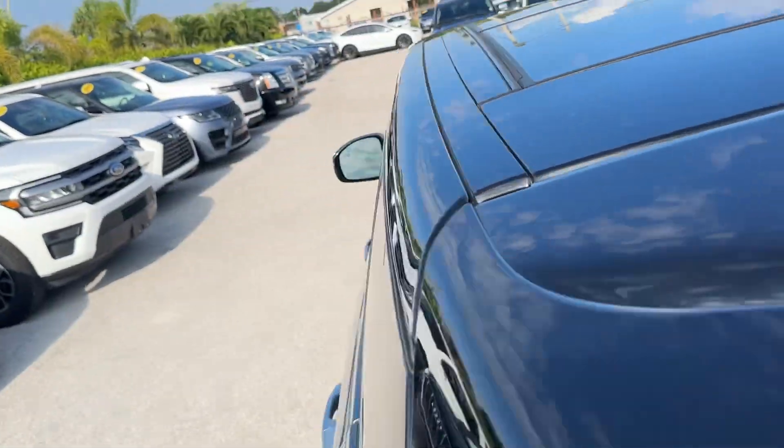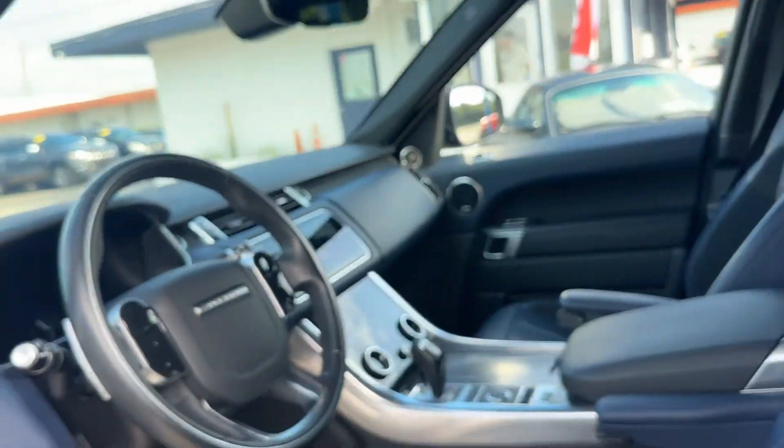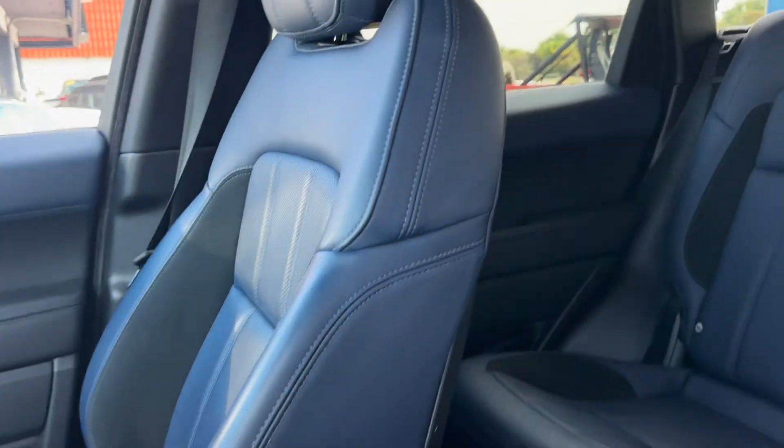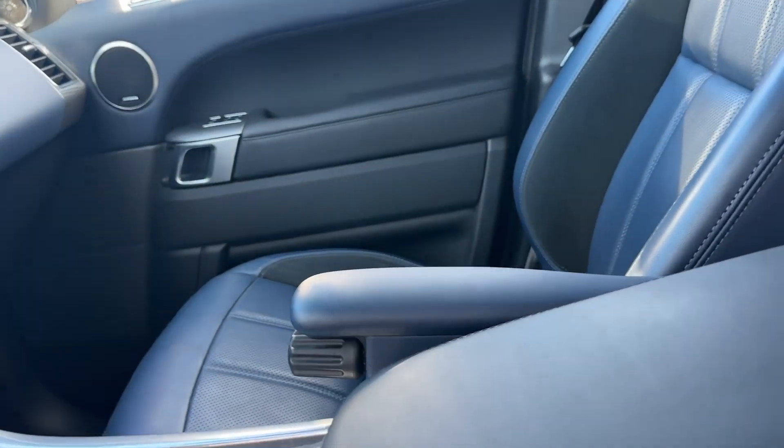Let's go inside and check it out. The first thing I'm going to do is pop my head in and make sure there are no weird or funny smells. No smoke smell, no pet smell — I don't see any pet hair, no evidence of anything of the sort.